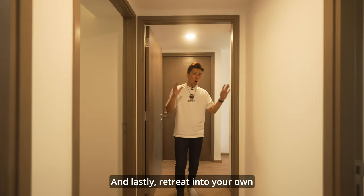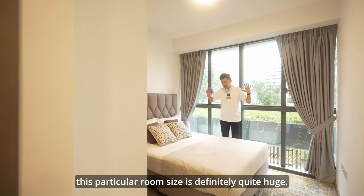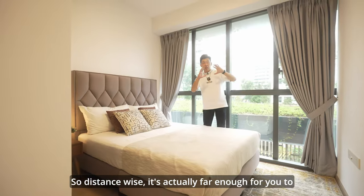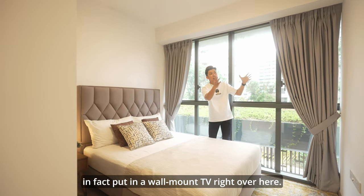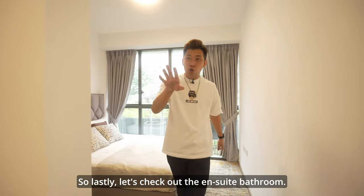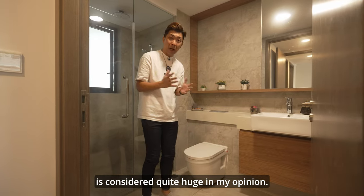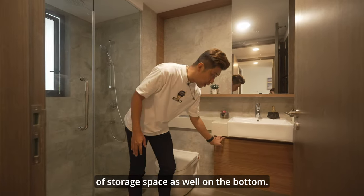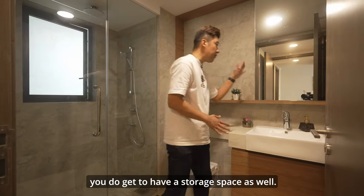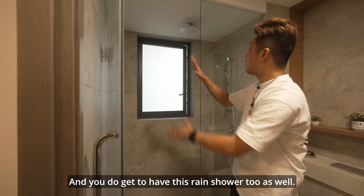Finally, retreat into your own master bedroom after a long day at work. This room is quite spacious — you can fit a queen-size bed and still put in a side table. There's enough distance to fit a wall-mounted TV as well, along with plentiful walking space around. The ensuite bathroom is quite large, with plenty of storage space on the bottom and behind the mirror. Faucets are also under the Grohe brand, and the shower area features a window and a rain shower.